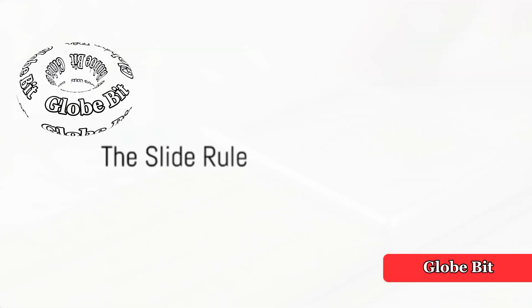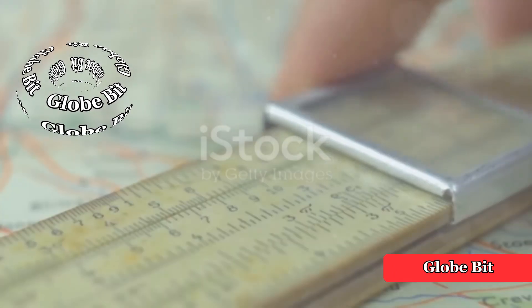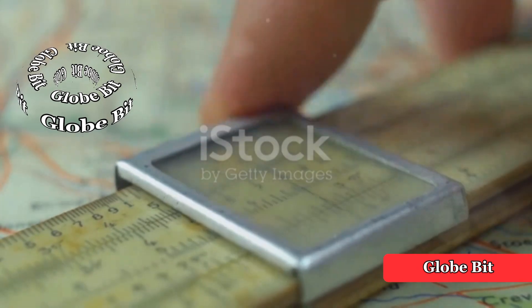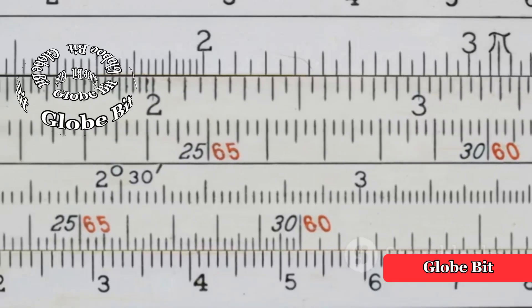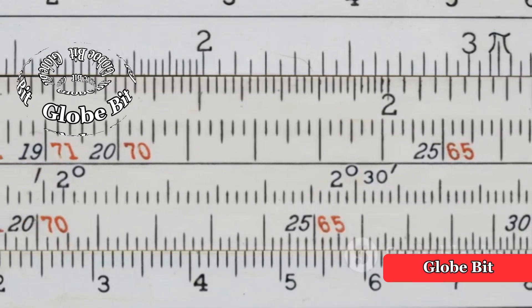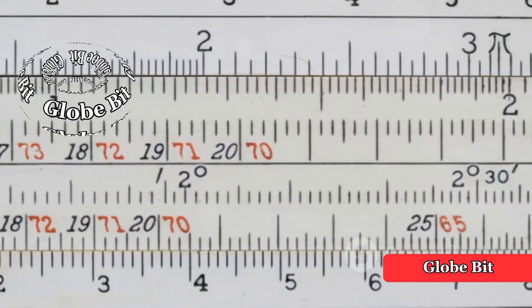The 17th century brought us the slide rule, a mechanical device capable of various mathematical calculations, including multiplication, division, and even logarithms. This handy tool was the go-to for calculations until the rise of electronic calculators.